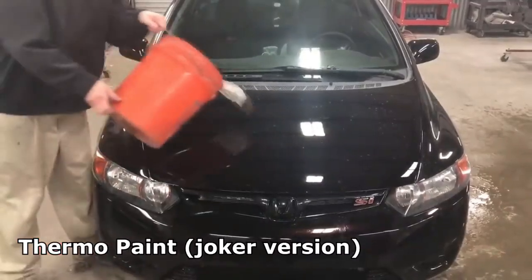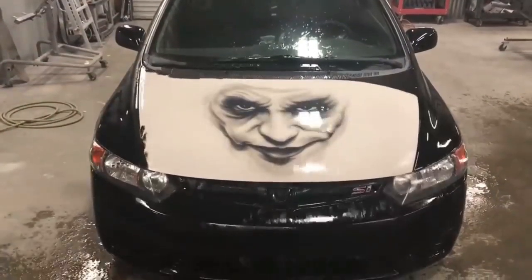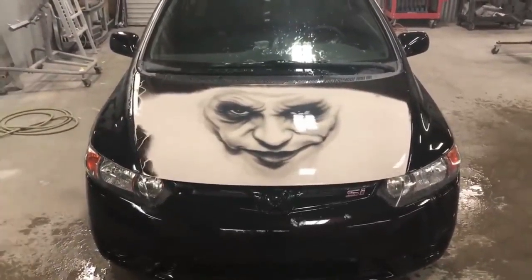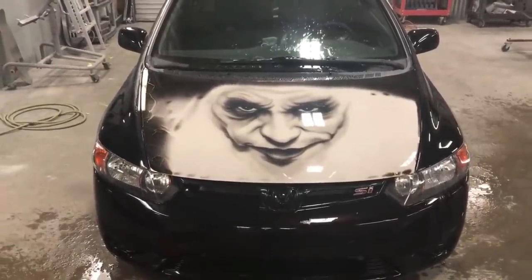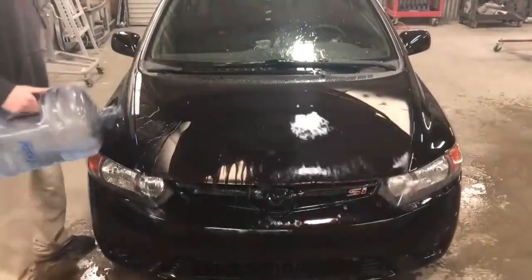Have you ever seen a car changing its color? This remarkable color-changing effect is made possible through the use of thermochromic technology. Specially formulated pigments in the car's paint react to changes in temperature, causing the colors to shift and evolve.